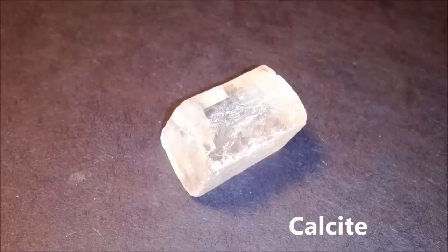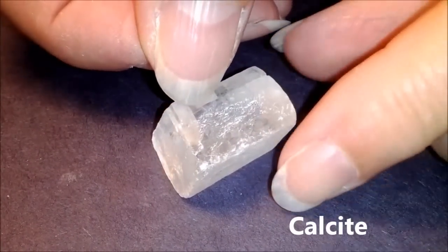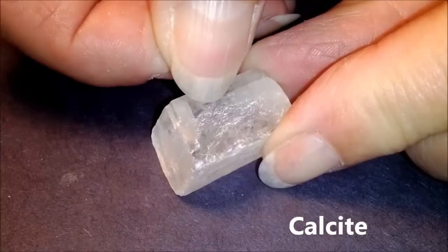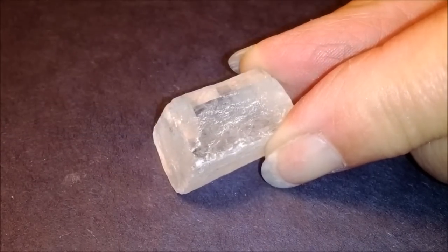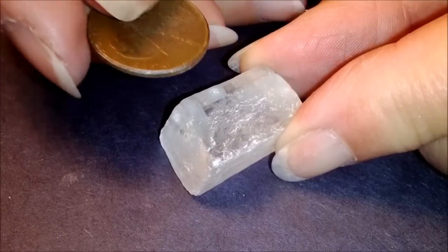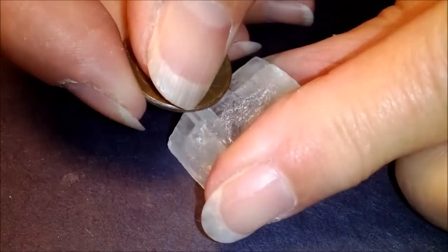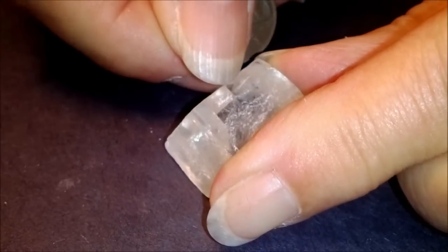This is called calcite — it's number three on your list. We can try a fingernail, but it really is too hard for a fingernail to leave a scratch. So for the next step, we would try a penny, which is made of copper, and if we press hard enough, you can see it leaves a scratch mark.